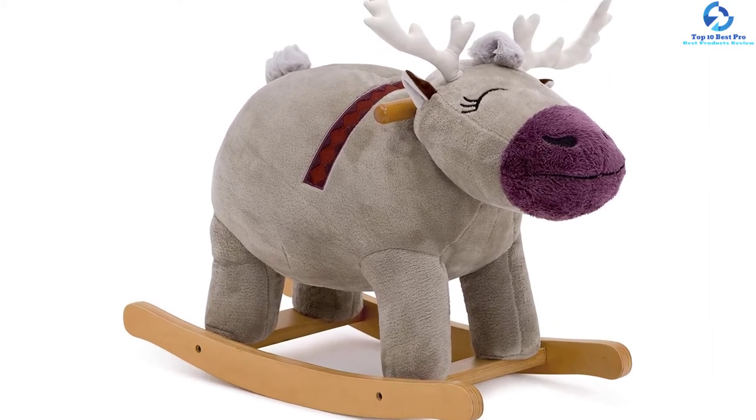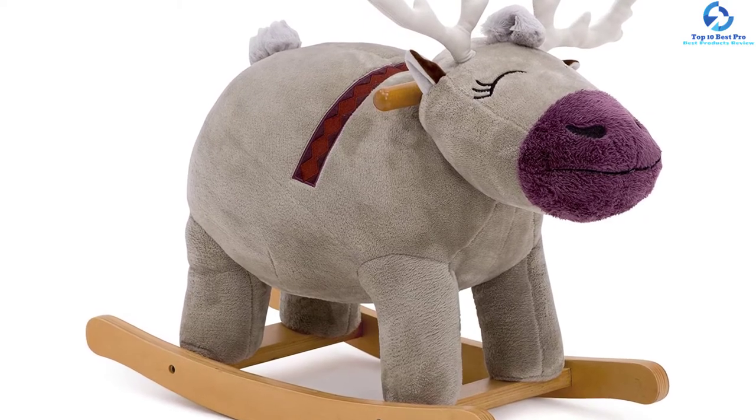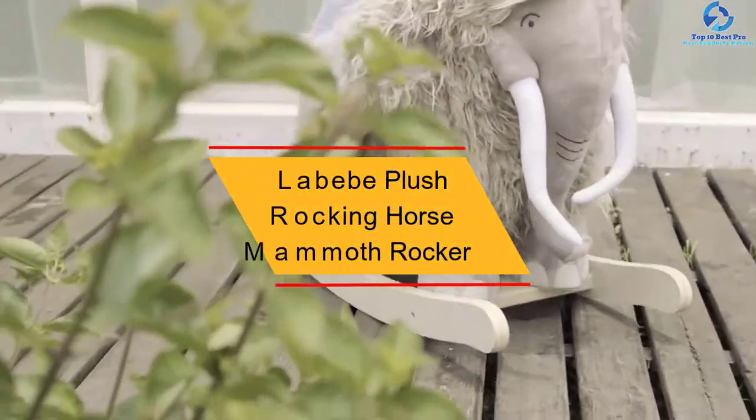Also, the product aids in building strong motor skills plus strength in the core.